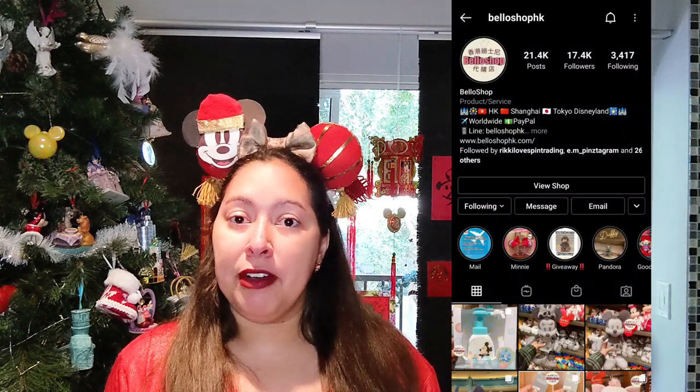I'm going to go back to my Asian package. This is something I recently ordered from a shop called Bello Shop HK — I found them on Instagram with about 17,000 followers. What made me really excited about Bello Shop HK is that they have shoppers who go to Hong Kong, Shanghai, and Japan, so basically all three Asian Disney parks. It's like my dream come true. Their prices are pretty decent and not super inflated, which I always appreciate compared to other sellers who inflate prices and then add markups on shipping.